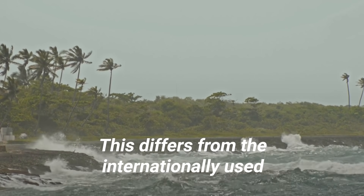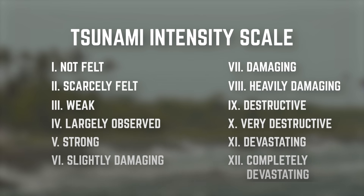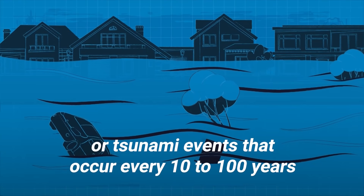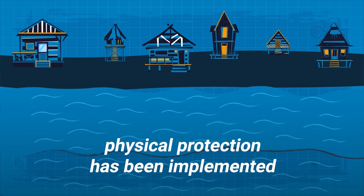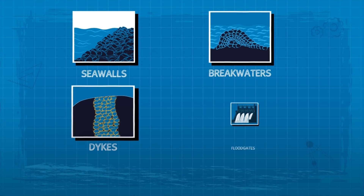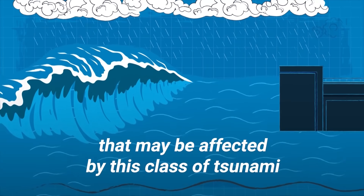This differs from the internationally used Tsunami Intensity Scale, which grades tsunamis on a 12-point scale. For L1-grade tsunamis — events that occur every 10 to 100 years — physical protection has been implemented in at-risk areas. Structures such as seawalls, breakwaters, dikes, and floodgates line the coasts of towns that may be affected by this class of tsunami.